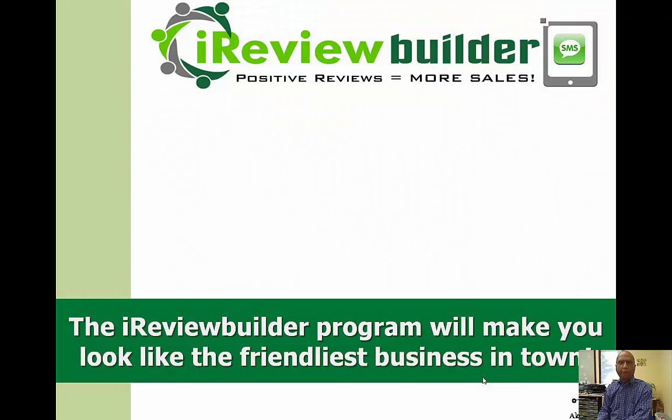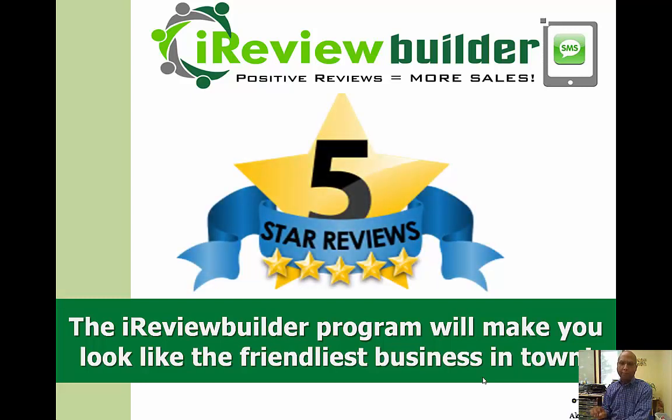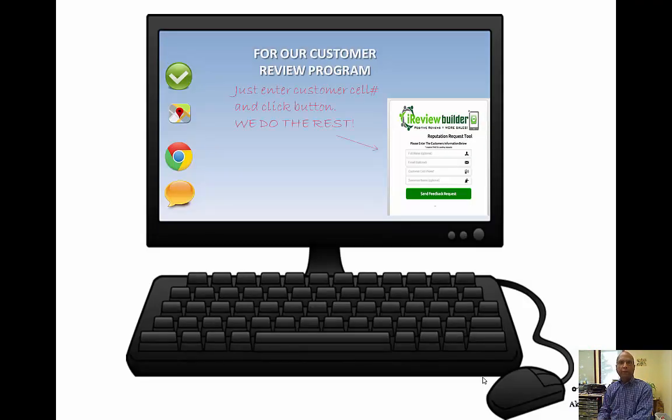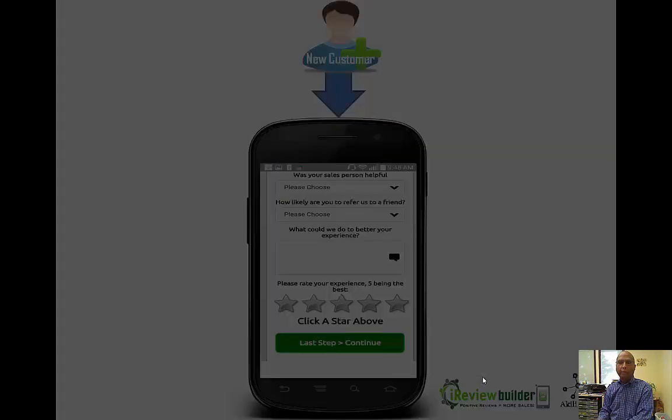Let's talk about iReview Builder and what it's all about — getting five star reviews. I've always been a proponent of getting businesses five star reviews with all our products and services. This one is affordable for everyone, and the review process is very simple. All you need is to enter the customer's cell phone number or email, and our system takes over and does everything else. You can't make it any easier than that. All you have to do is present the application and have a staff member fill in the information.